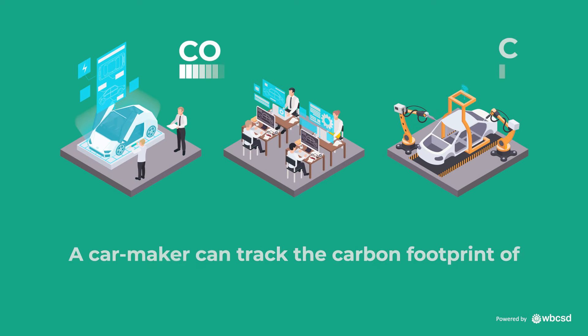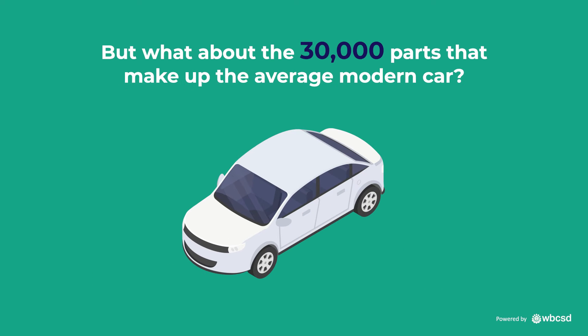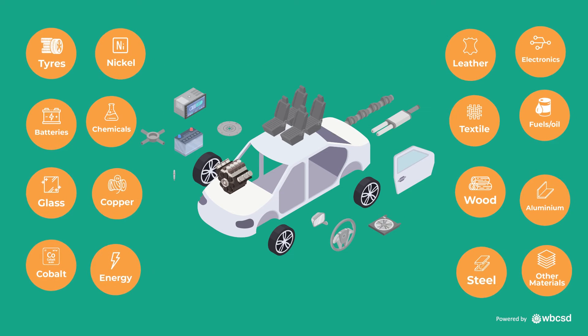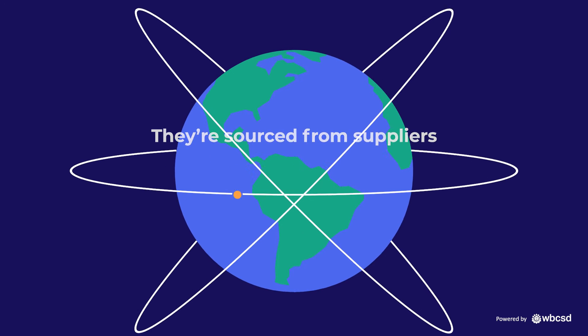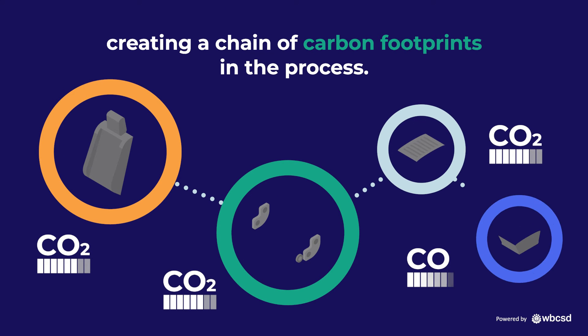A carmaker can track the carbon footprint of its own factories and offices quite easily. But what about the 30,000 parts that make up the average modern car? They're sourced from suppliers all over the world, who themselves source materials for their production, creating a chain of carbon footprints in the process.